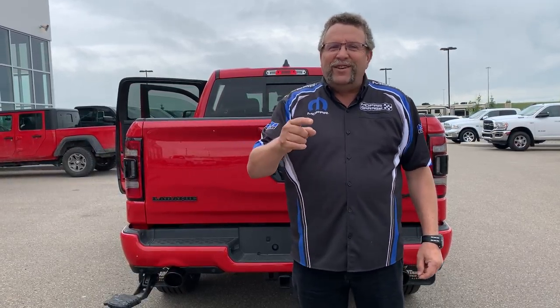So again, where are you going to go? Mountain Dew Dodge. Where is that? That's in beautiful Olds, Alberta. Who are you going to see? Me, Stephen McFarland. Have a great day.